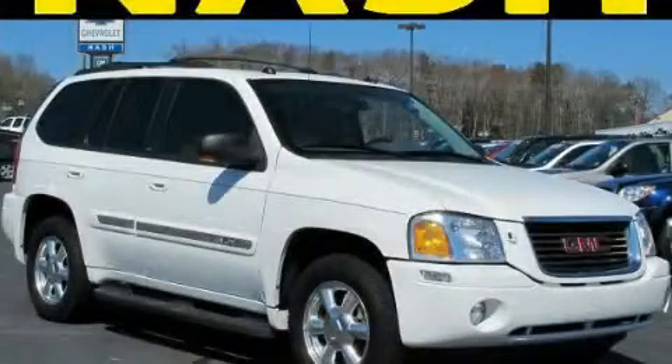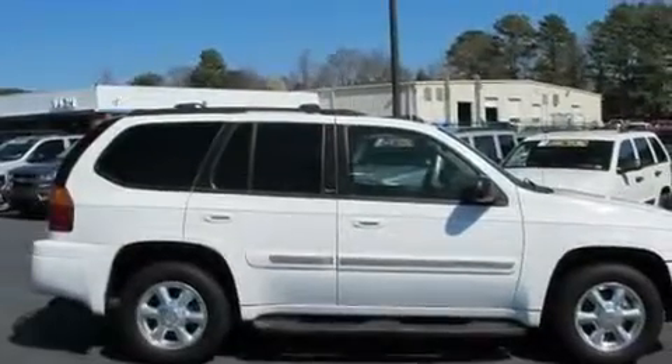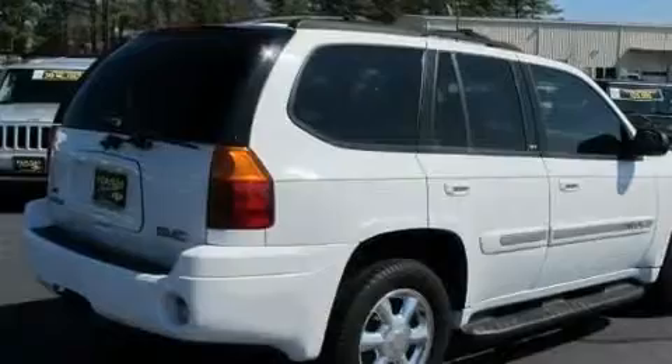This is a 2005 GMC Envoy — plenty of space for what you need. It features a 4.2-liter 6-cylinder engine and a 4-speed automatic transmission.